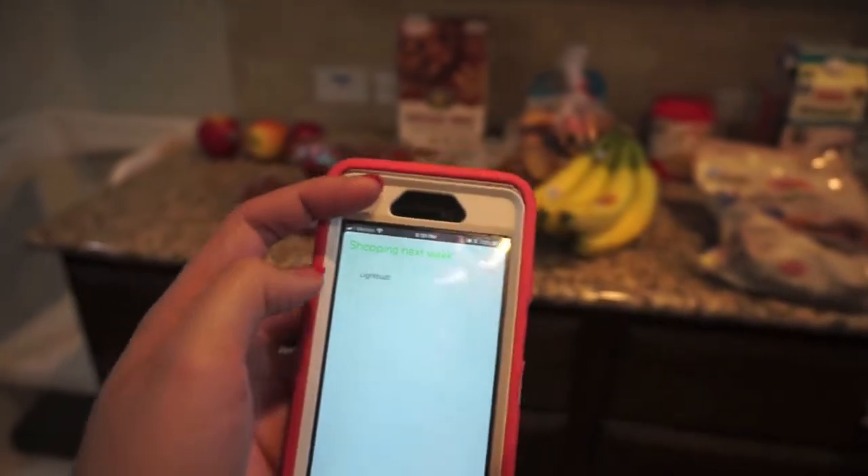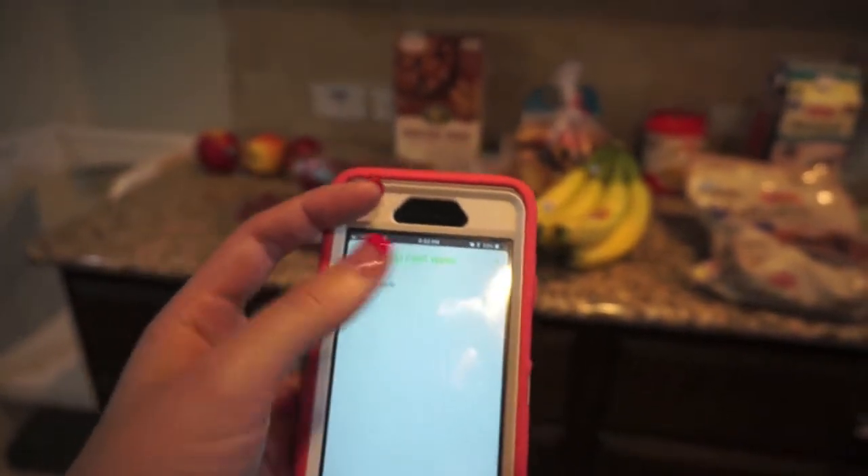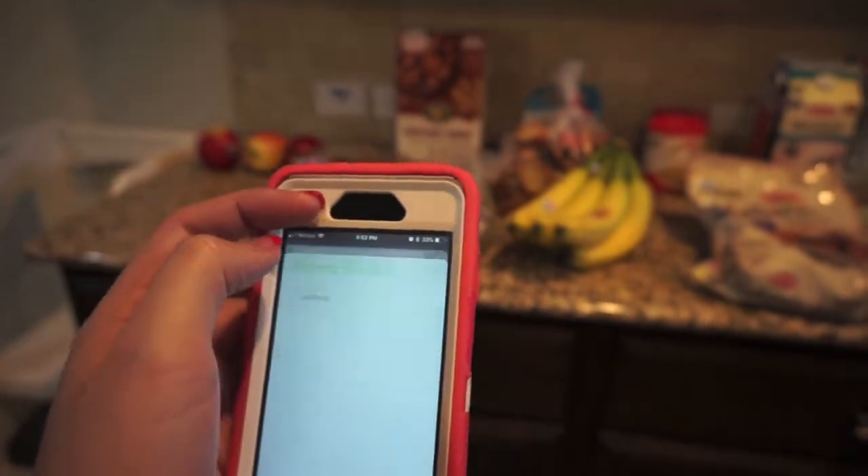We just need a light bulb. I forgot to grab the light bulb we need — it's one of those floodlights and I didn't know which kind to get, so that's still on the list.